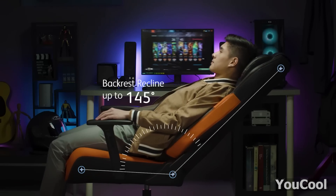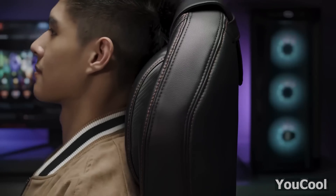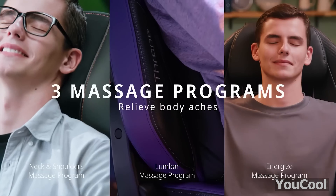Aside from that, it's super comfy, boasting just the right amount of cushioning. You can adjust the height and the handles, pick one of three programs, and even crank up your favorite tunes.